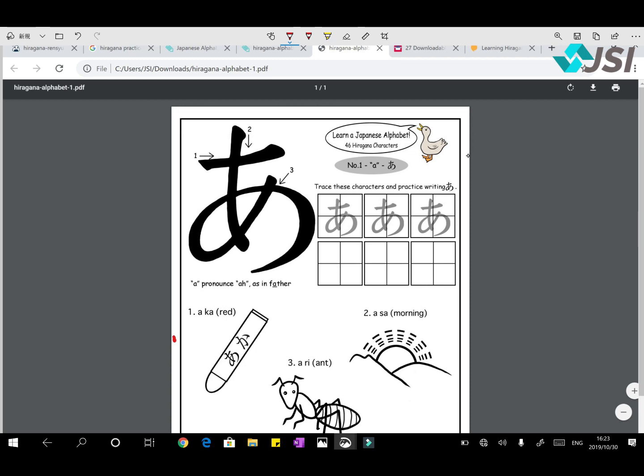Because in your JLPT N5 test, there's going to be no Romaji, no English — it's all going to be in Hiragana, Katakana, and Kanji. The other benefit of learning Hiragana is that you can learn the correct pronunciation of all the words, because those 46 alphabets, these sounds which you're going to go over over the next 10 days, they form all the Japanese words.